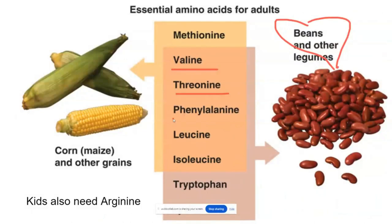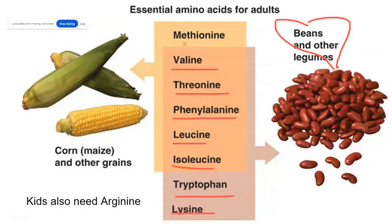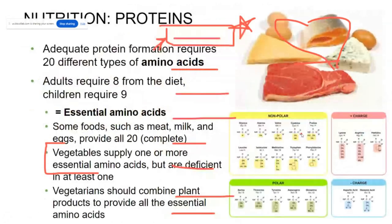Legumes have valine, threonine, phenylalanine, leucine, isoleucine, tryptophan, and lysine — all available in beans except for methionine. Remember from biology one that methionine is your start codon. Every single protein in your body is going to start with methionine and you can't get it from legumes, so you have to get it from grains. Corn and wheat have methionine in them, so you do need a variety of grains, legumes, and meat or dairy in your diet.